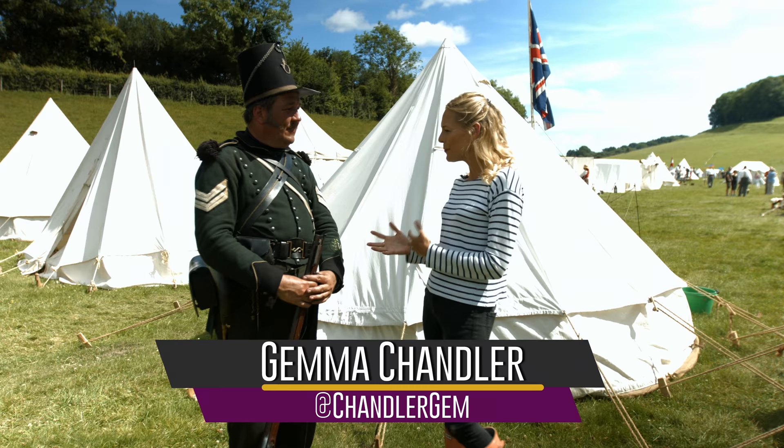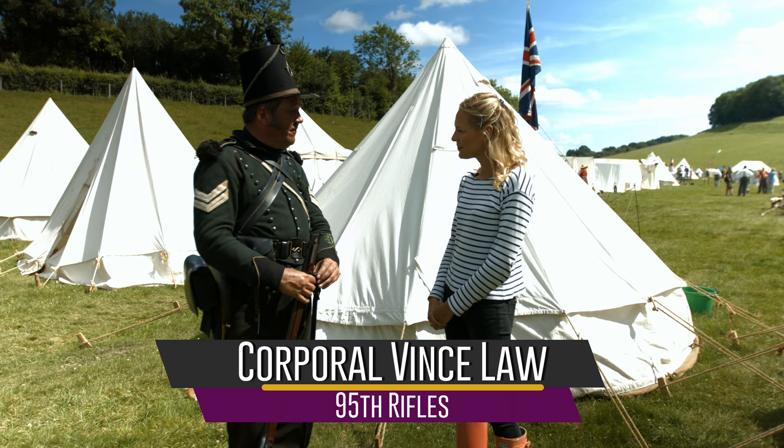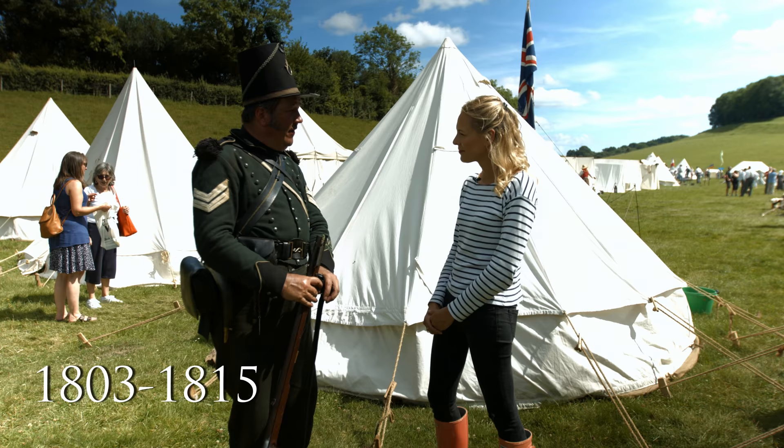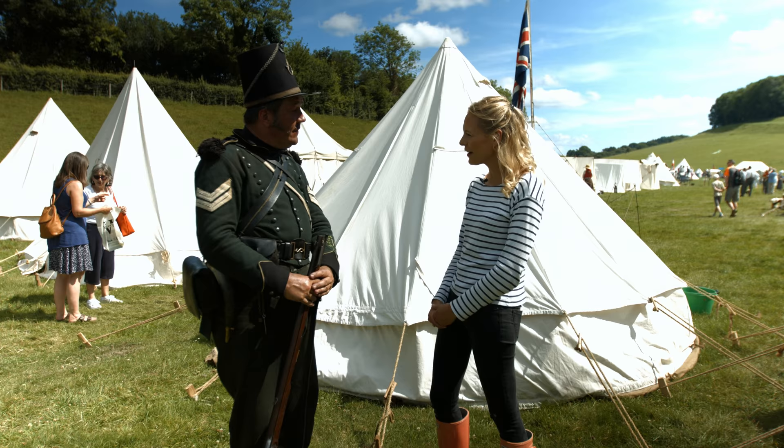Hello, so we're here with Vince and he's going to talk to us a little bit about who you are and what period you're from. Well, I'm Corporal Law of the 95th Rifles. We were from the Experimental Corps of Riflemen set up in 1800 and were on campaign all the way through the Napoleonic War until 1850, where we were taken out of the numbered regiments and made into the Rifle Brigade.